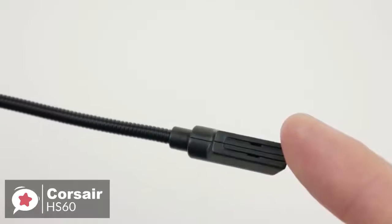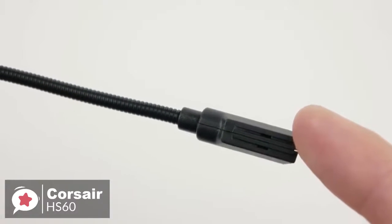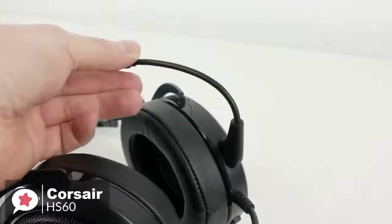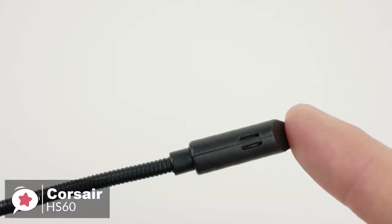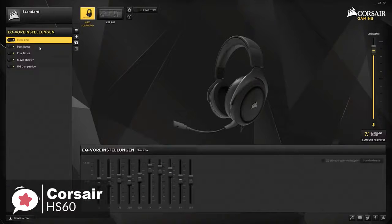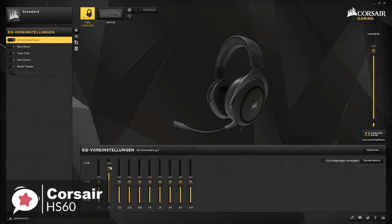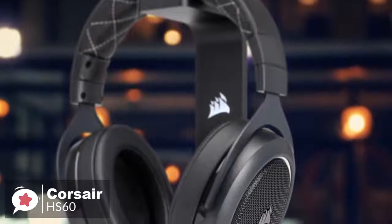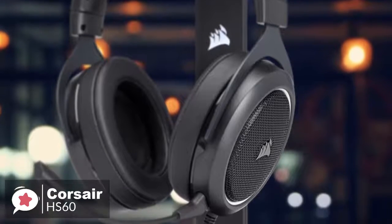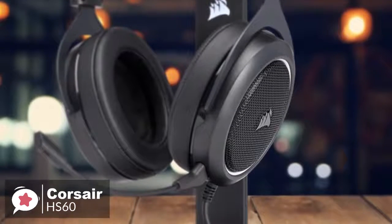The Corsair HS60 comes with a detachable unidirectional noise-canceling microphone, and the quality of the microphone is actually very good for such a low price. The noise-canceling works quite well, as it will cancel out most of the background noise on your side. To conclude, the Corsair HS60 is a great gaming headset that offers more value than most competitors in a similar price range. With excellent build quality and audio performance, we think it's an ideal choice for the Xbox One user and is one we would recommend.